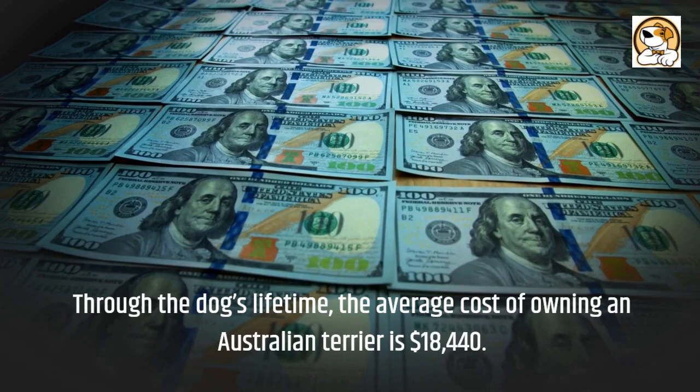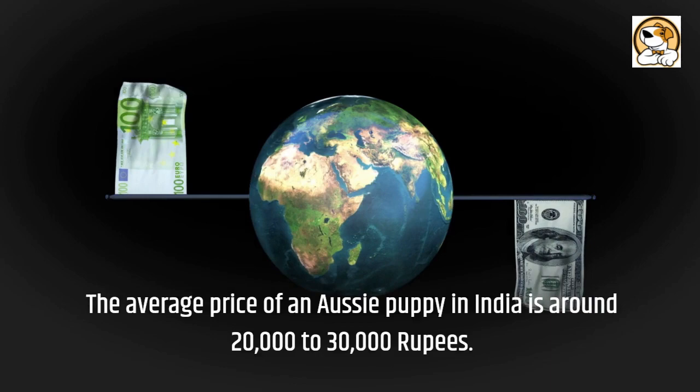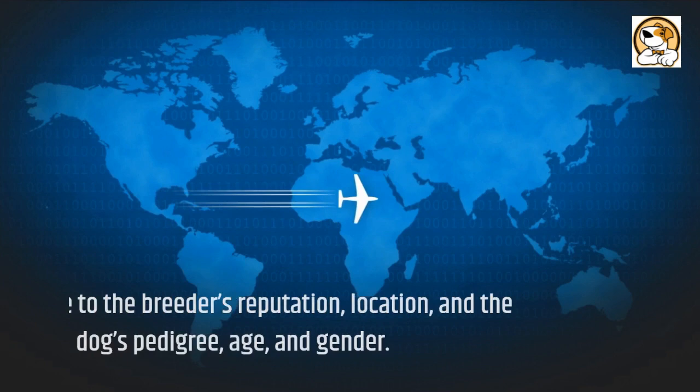If you're looking for show-quality dogs, you may pay upwards of $5,500 for a puppy from a successful show line. The average price of an Aussie puppy in India is around $20,000 to $30,000, varying due to the breeder's reputation, location, the dog's pedigree, age, and gender.